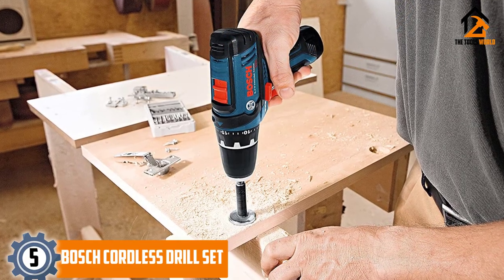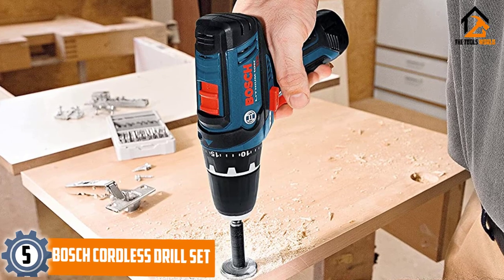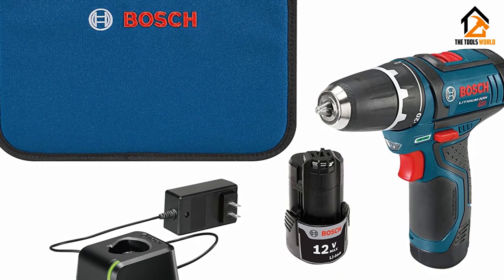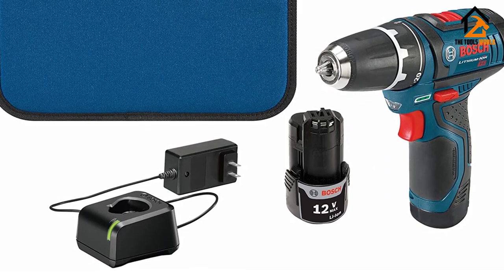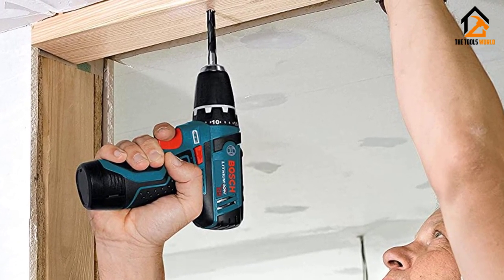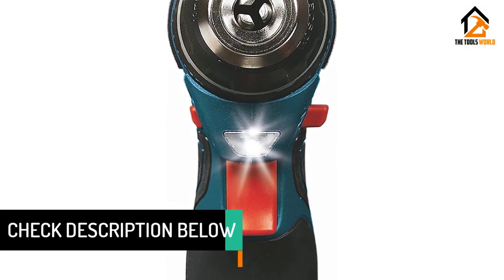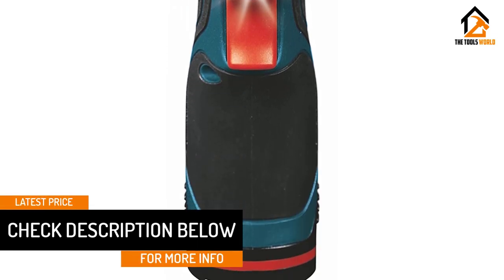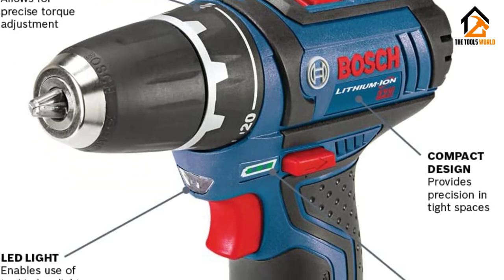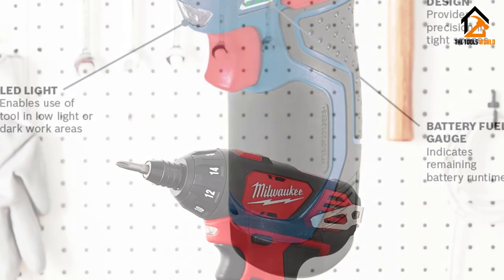Starting at number five, we have the Bosch cordless drill set. For a more professional style of cordless screwdriver, this Bosch kit has everything you could possibly require — great for home DIY or professional tradesmen. It has 265 inch-pounds of torque, so although it might look small, it is definitely mighty. It has two speed settings, works on many different materials, and features a 20-plus-one clutch setting for precision and accuracy. It comes with two 12-volt lithium-ion batteries and integrated lights for visibility in even the darkest spaces. The Bosch PS31-2A cordless drill set is small and compact but strong and powerful.